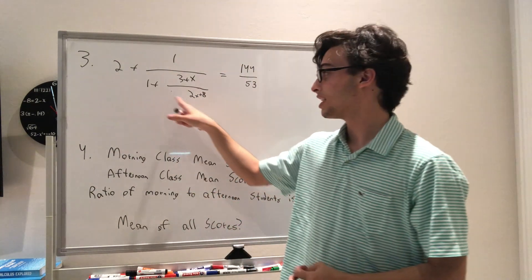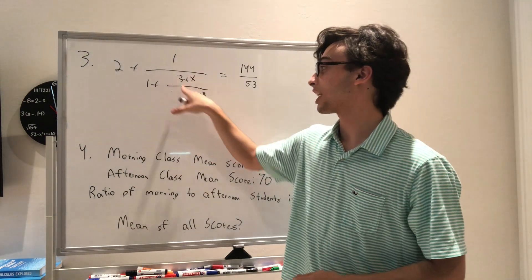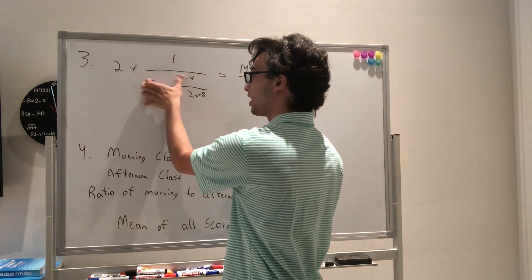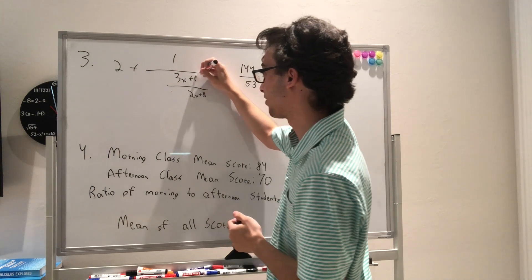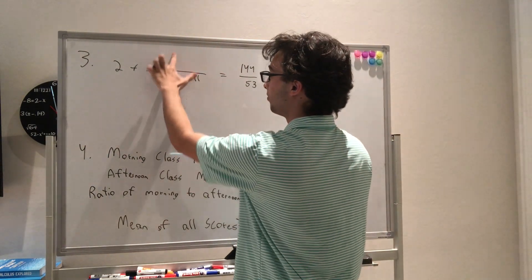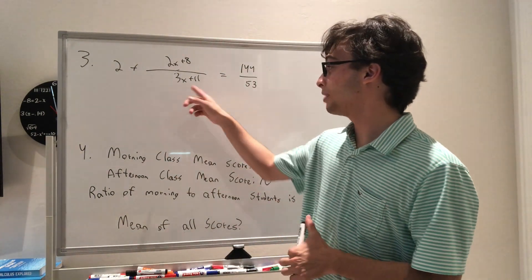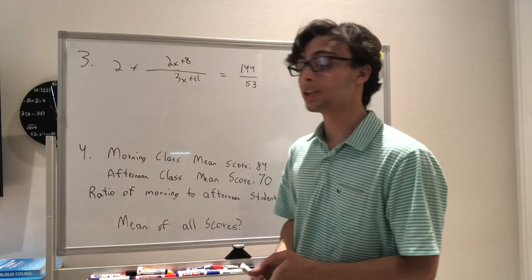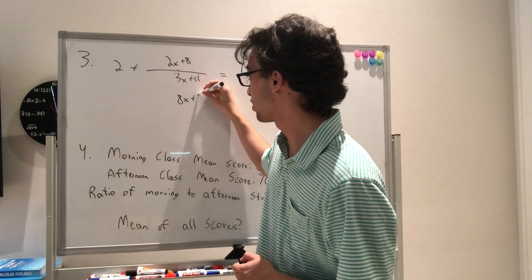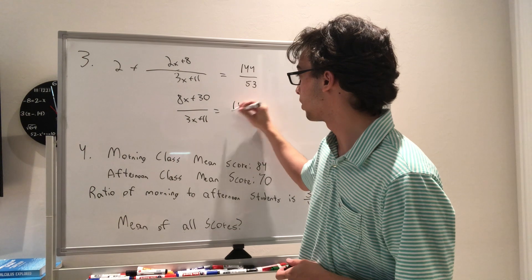Taking 2x + 8 and adding to (2x + 8) over (2x + 8) plus (3 + x), we get 3x + 11 on the numerator. Because we're flipping again, we move the 2x + 8 to the top. Combining the last bit: (3x + 11) times 2 gives 6x + 22, plus (2 + x) gives 8x + 30 over (3x + 11), and this has to equal 144 over 53.